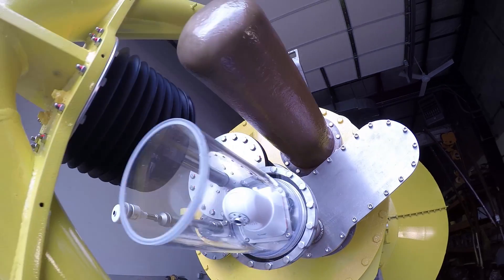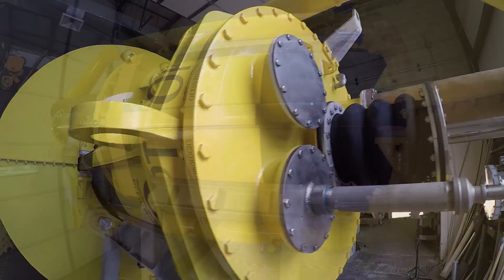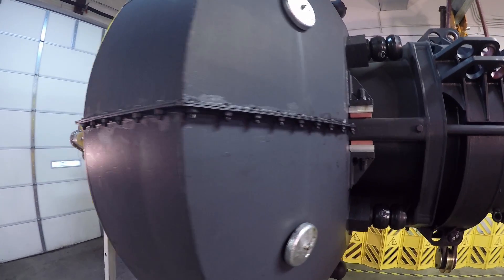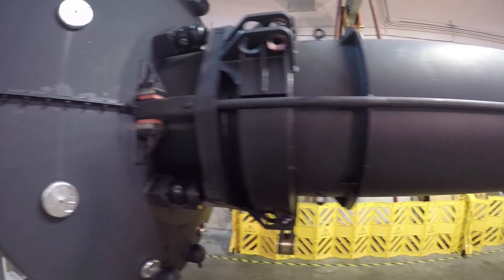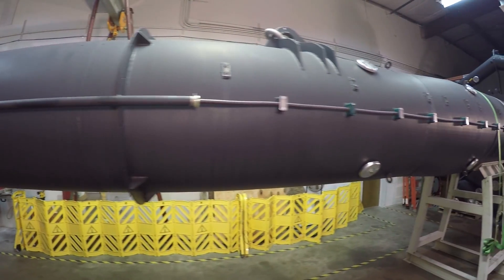The power buoy itself is designed to be very flexible and tailorable to all kinds of sensors and payloads. We can support payloads connected directly to the top or body of the buoy, sensors in the water surrounding the buoy, or all the way down to the seabed.